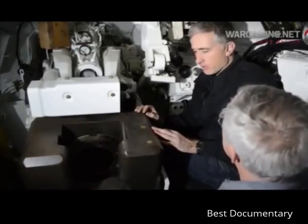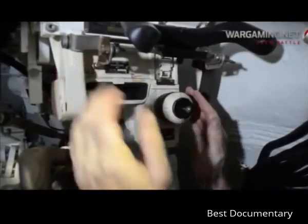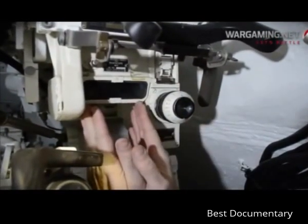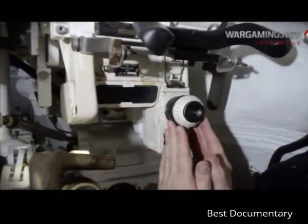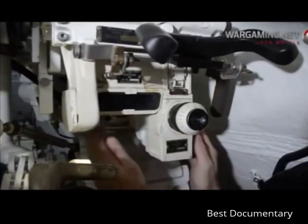Looking at all the controls and gizmos: projecting through the turret roof we have periscope M29, consisting of two components — a unity sight used for scanning and for firing the coaxial machine gun, and the primary sight which is a BI-8 telescope with a reticle affected by the ballistic computer behind.